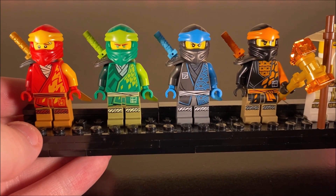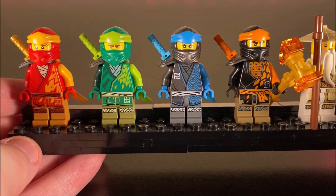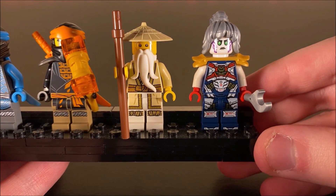You get Kai, Lloyd, Nia, and Cole — not doing too bad there. For other good guys, you get the new versions of Master Wu and Pixel respectively.